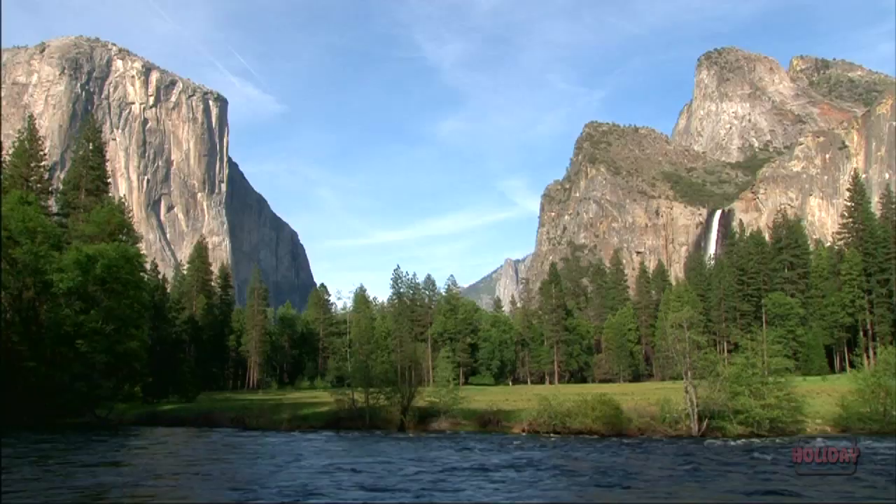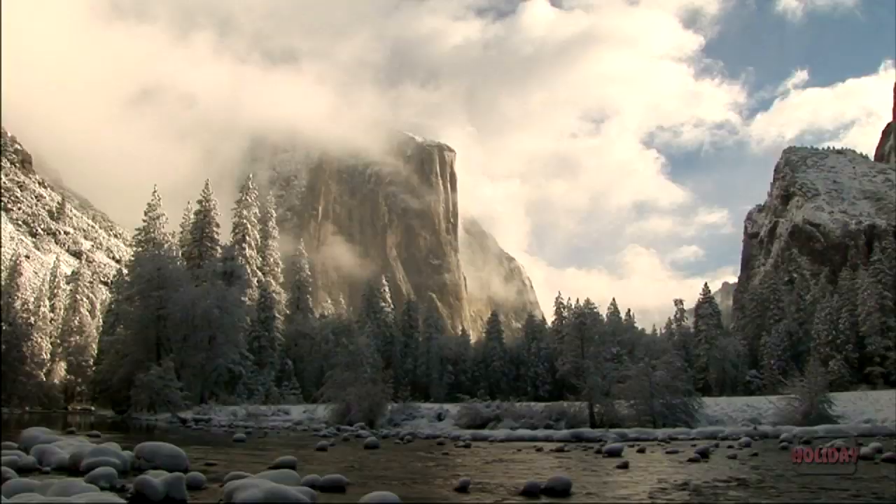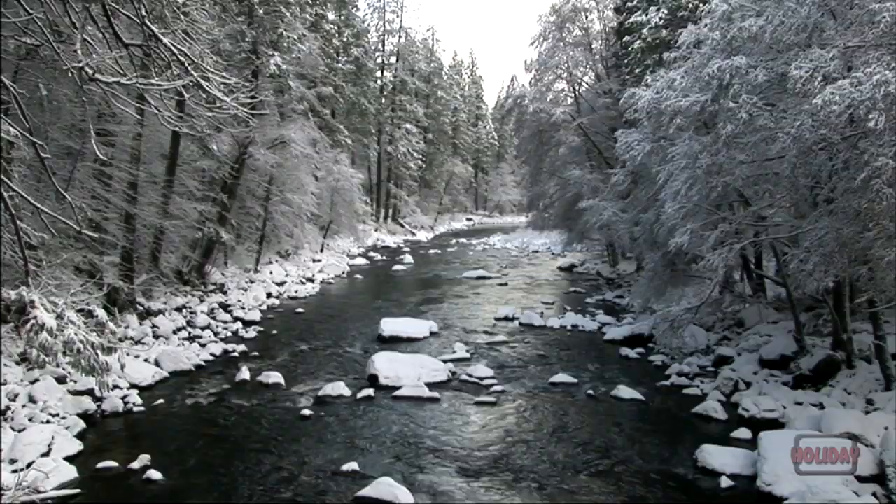Most visitors to Yosemite National Park come during the summer when the grass is green and the rivers are full. But during the winter months, Yosemite is transformed into a quiet wonderland.